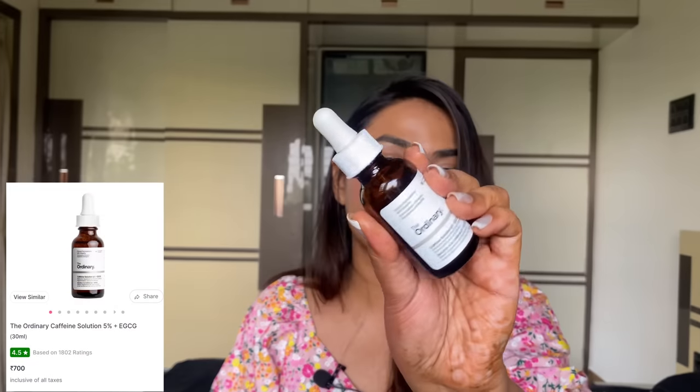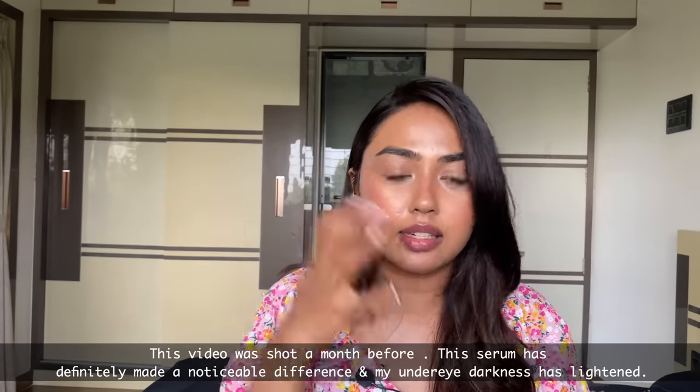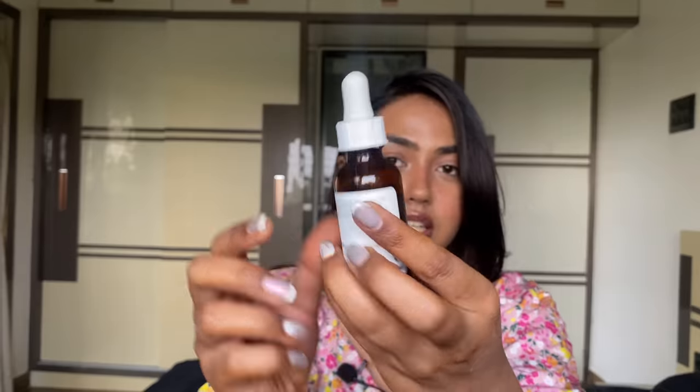I also called in for the Caffeine Solution 5% plus EGCG — a potent formula for under eyes. It's basically an under-eye serum that helps reduce puffiness and darkness around the eye contour. I've been religiously using this since I got it and I love it. It hydrates my under eyes — I wouldn't say all dark circles are gone because skincare is a journey. My under eyes feel soft and much more radiant than before. I've nearly finished it, it's quite viscous, and I really love this one.